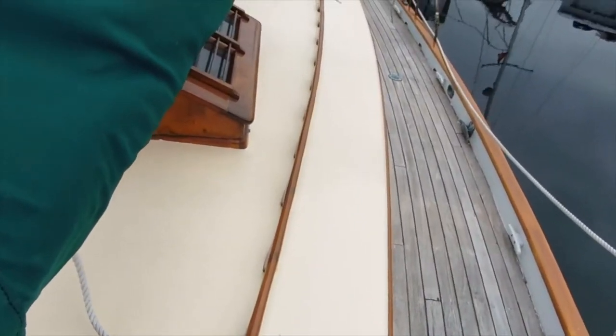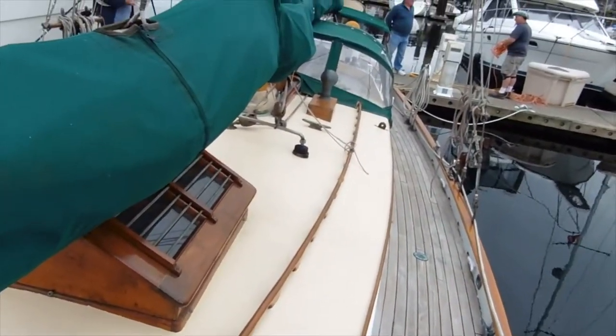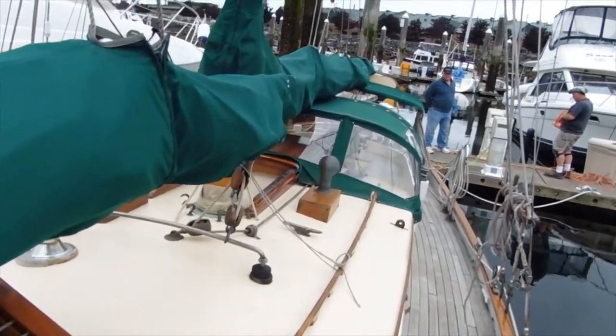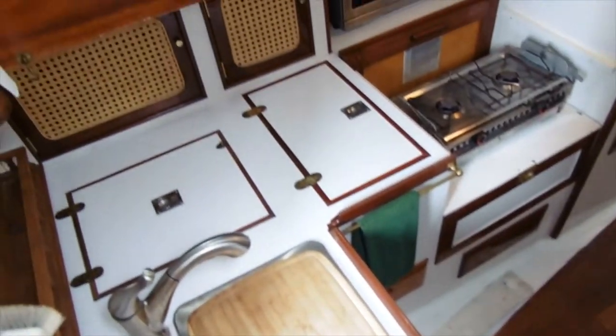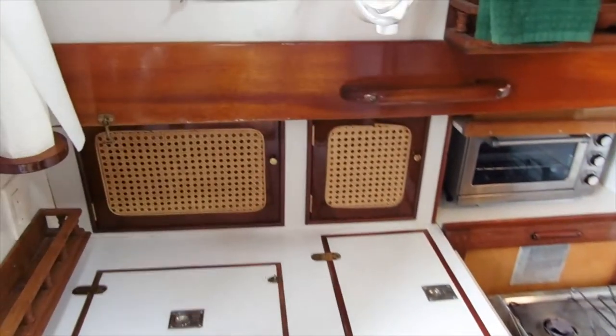She was hauled in May of 2017. Her hull was painted, bottom was repainted. She's in really good condition — ready to go.